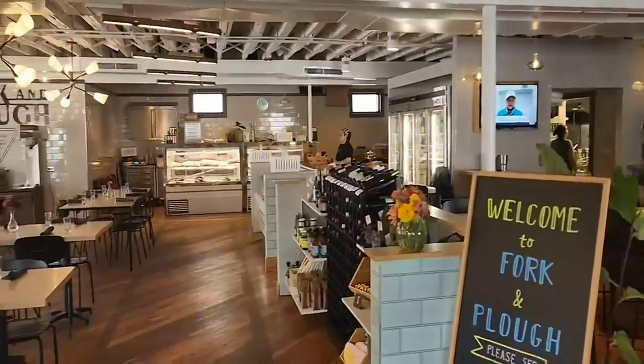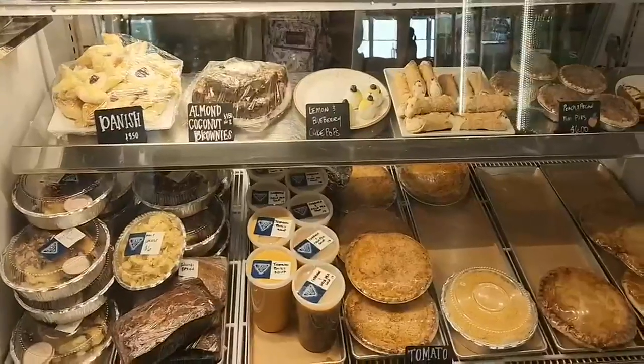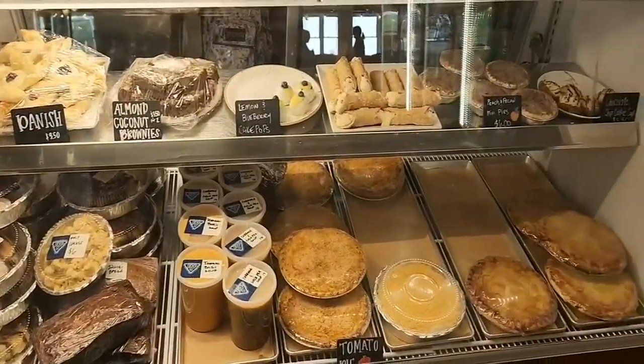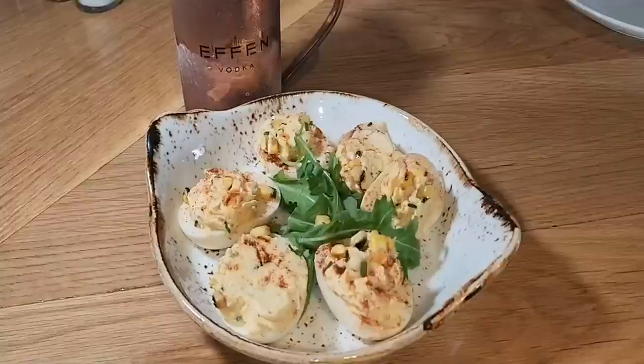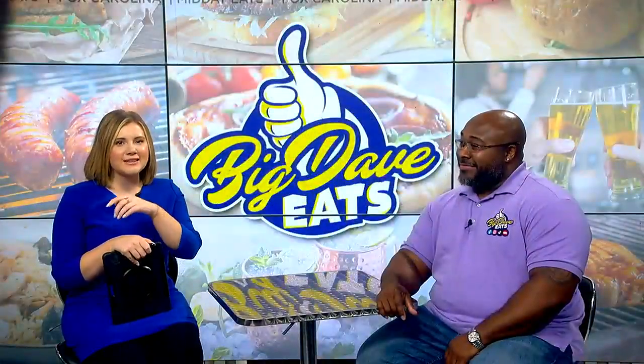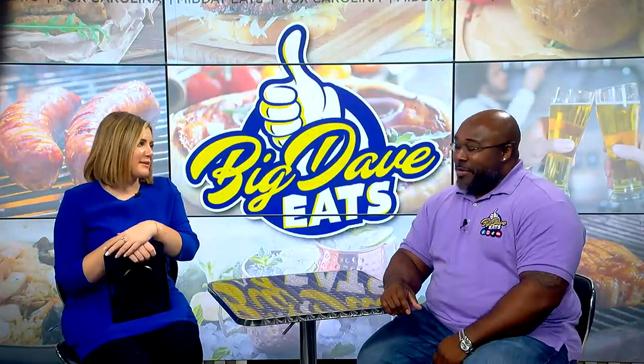It is time to start your work week off with some good eats, and if you've been searching for a farm-to-table option that will make you feel like your grandma's in the kitchen, Big Date Eats has the perfect option, and here he is in studio joining us again. Thanks so much for stopping by. Absolutely, where else is there to be? Midday is the place to be. All right, where are we going this week?